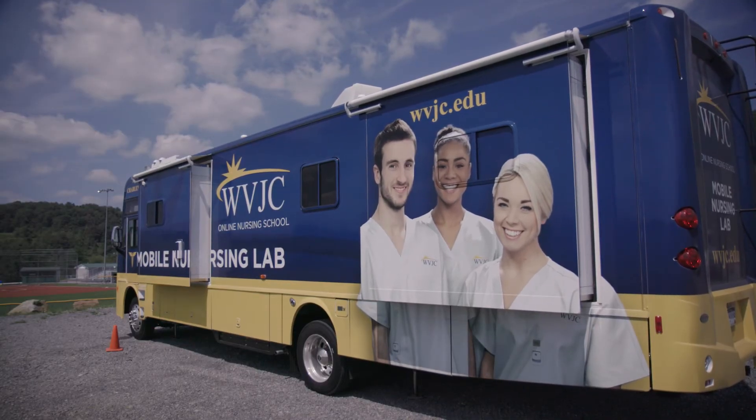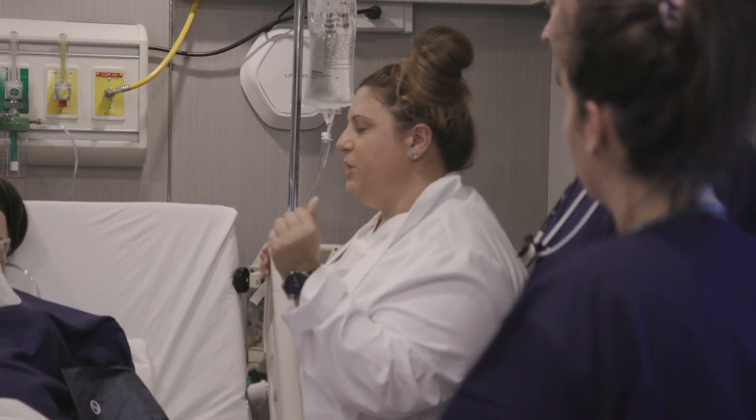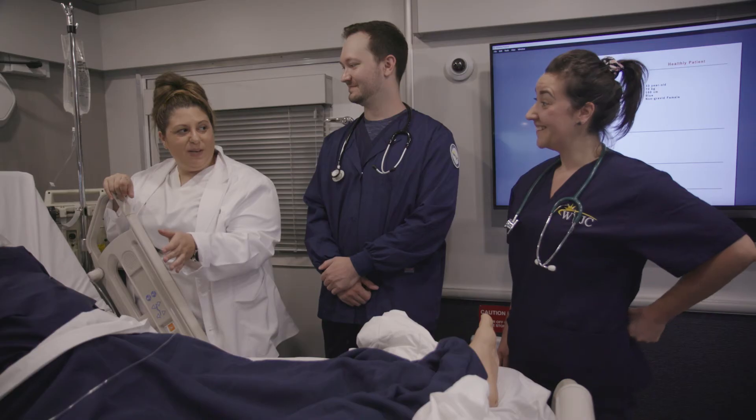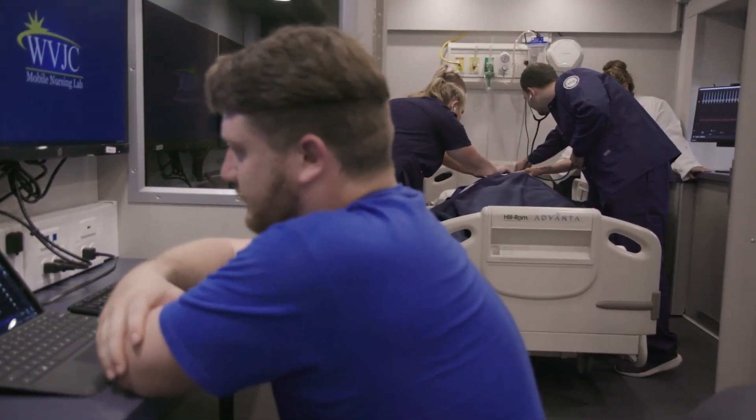The mobile nursing lab also serves as a community resource, training future local nurses and other health care professionals that can then work with our partner providers and help us achieve our goal of bolstering the rural health care workforce.